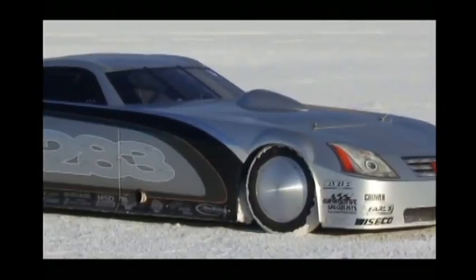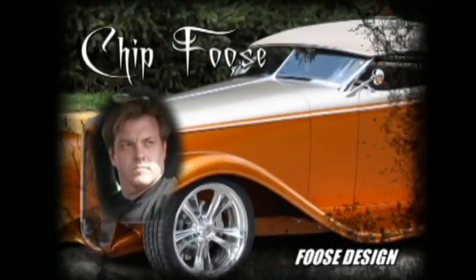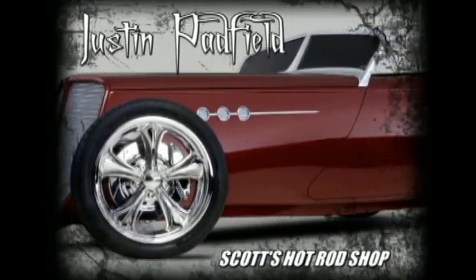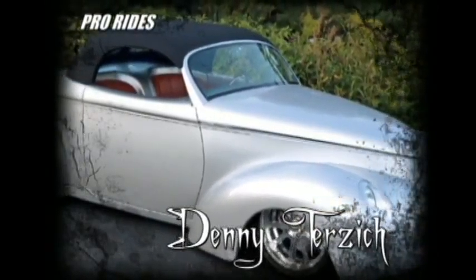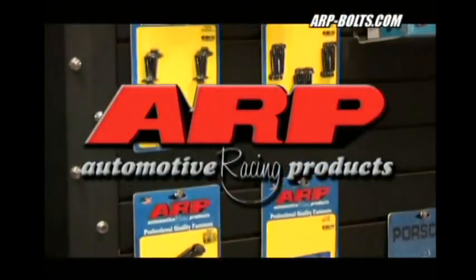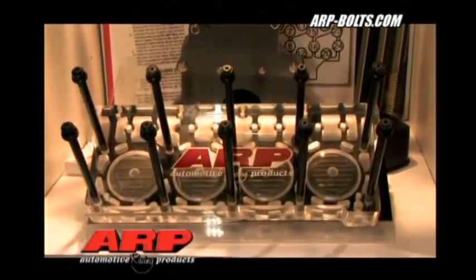What do the following award-winning car designers and builders have in common? Chip Foose, Brian Fuller, Alan Johnson, Justin Padfield, Mark Steele, Steve Stroke, Denny Terzich, Troy Trapanier — they all depend on ARP fasteners. Leading car builders depend on ARP fasteners, and so should you.